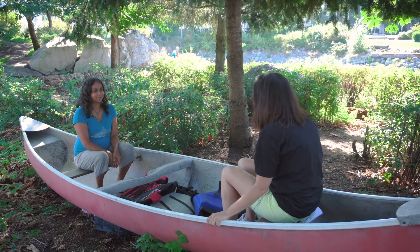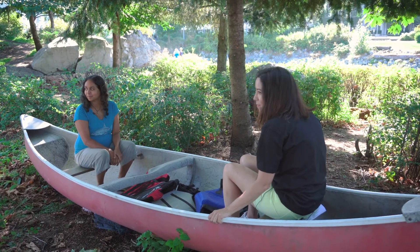So Anu, welcome to Conversations in Canoes. Thanks Angela, I'm happy to be in this canoe with you. We are actually here at the 2100 waterline. It's kind of surreal.